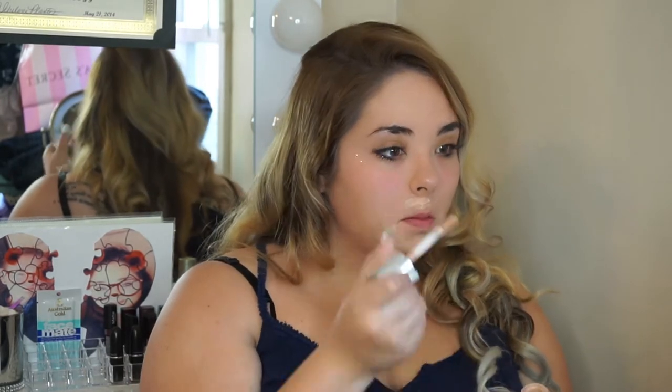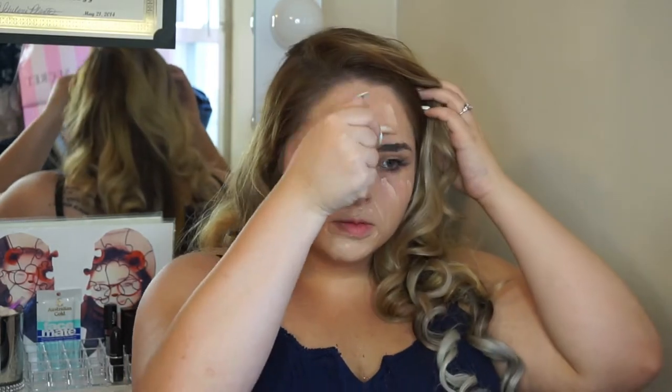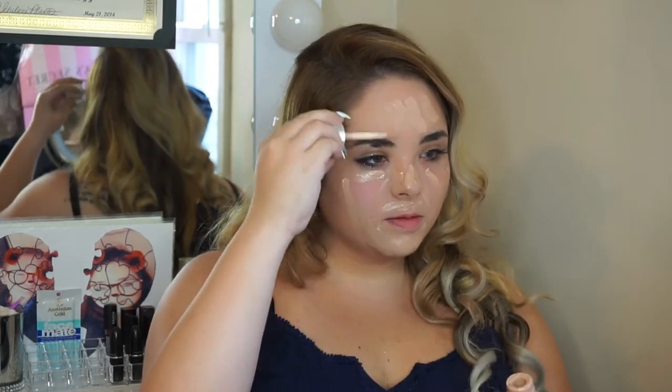So for starters, we're just going to start out with foundation. I did already moisturize my face. I'm going to take my Clinique Beyond Perfecting Foundation — this has been the one I've been loving lately. The shade I'm in is 6 Ivory. I'm going to apply it all over my face and then take a wet beauty blender or beauty sponge and just blend that right in. This has been my current go-to foundation. I just love the way it blends into the skin, especially with a beauty blender.